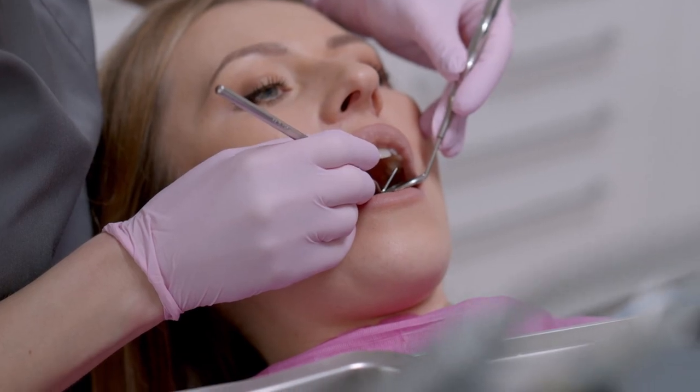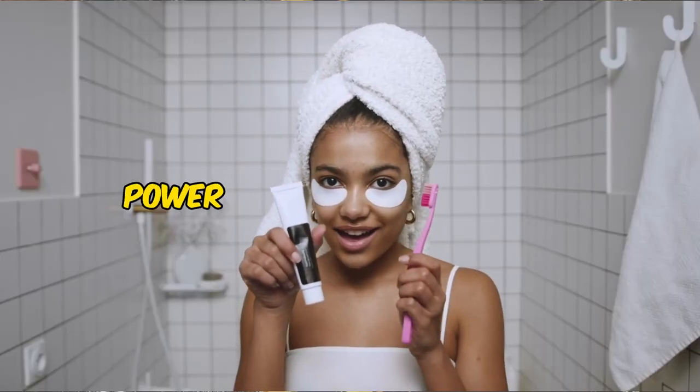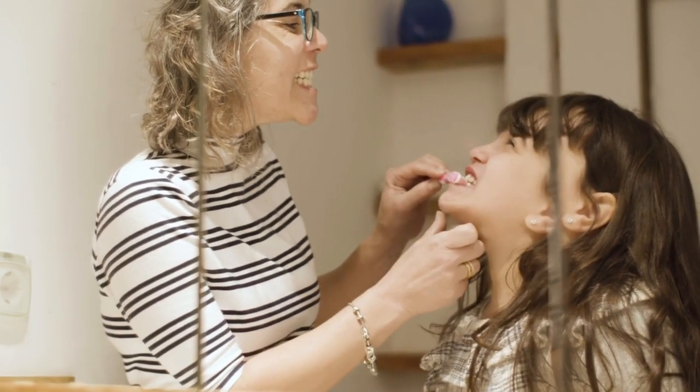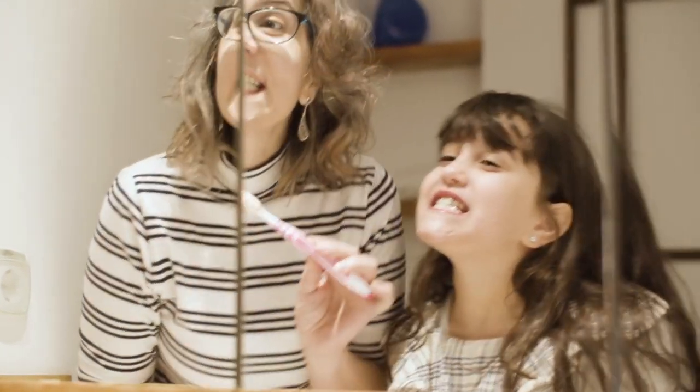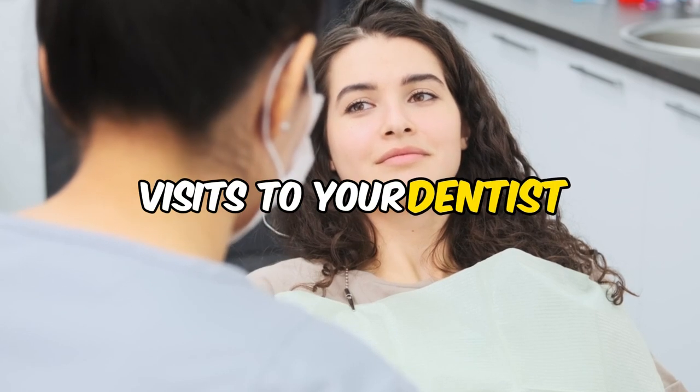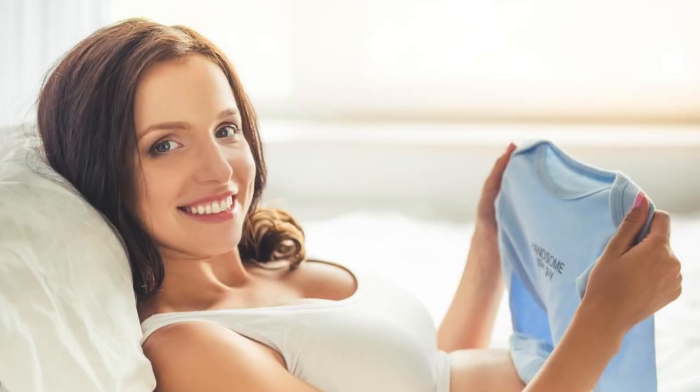Brushing twice a day with fluoride toothpaste and flossing daily are your best moves to keep those sugar monsters at bay. Remember, it's not just about the strength of your tools, but the power of your technique. Be gentle and make sure you're reaching all the nooks and crannies where villains might hide. And for the ultimate defense, regular visits to your dentist are key — they're the superhero mentors who can spot trouble early and help you keep your smile safe.